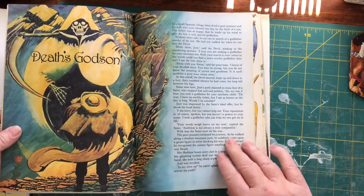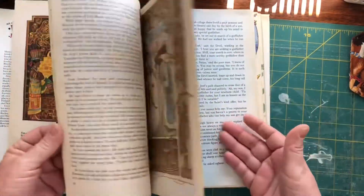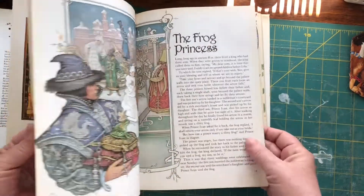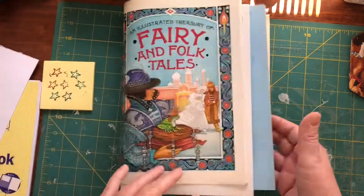"Death's God's Son" — a lovely children's story. Oh dear, some of those old folk tales were quite scary. So that's that one.